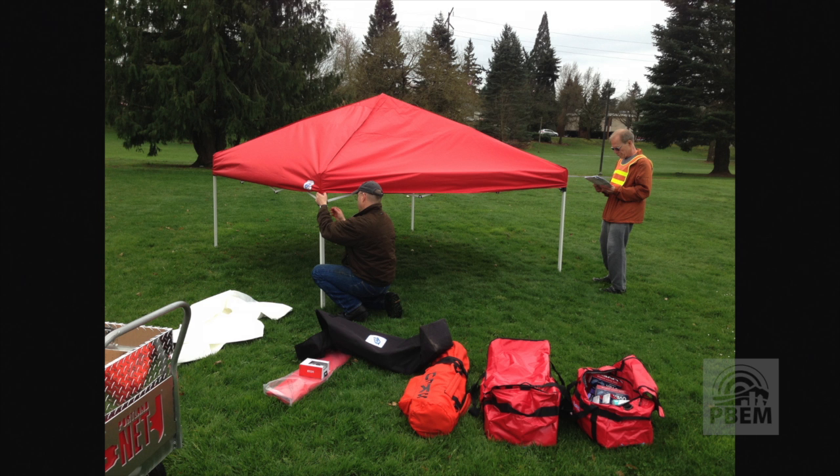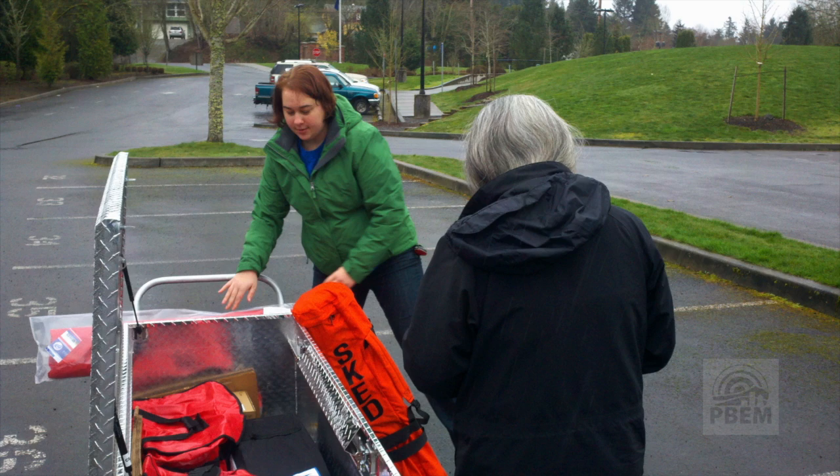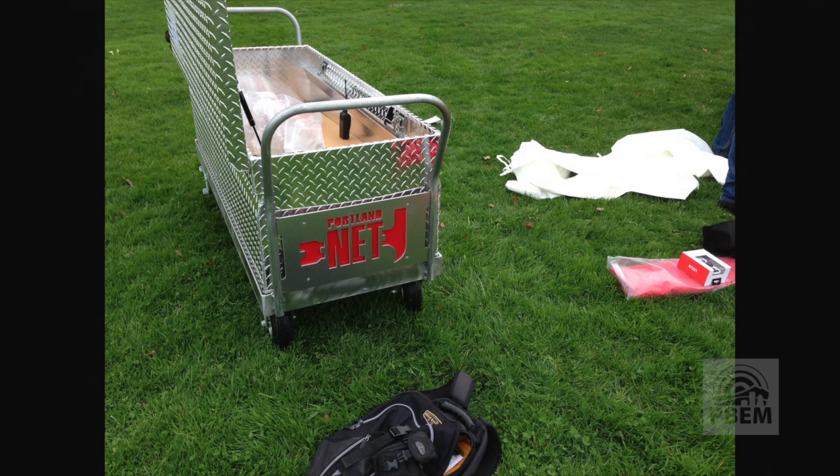We did a small scale drill. We tested about a quarter of the beacon program not too long ago. We were able to communicate with all the beacons involved, and we were pretty excited to see that happen.